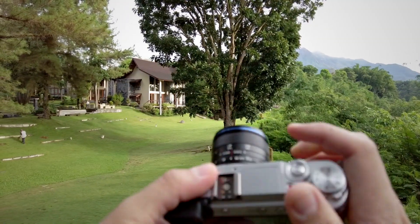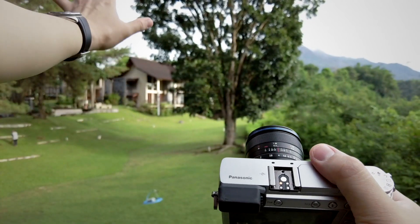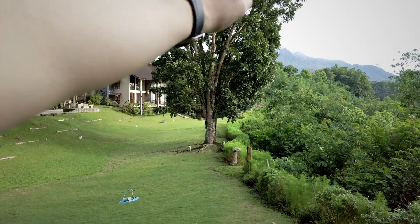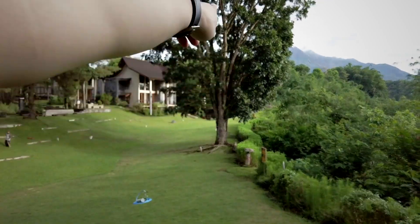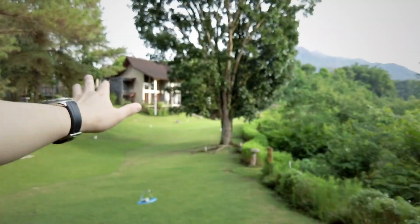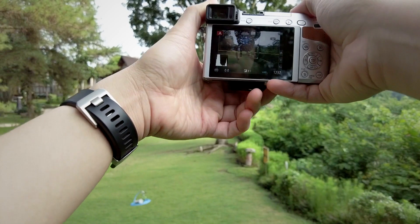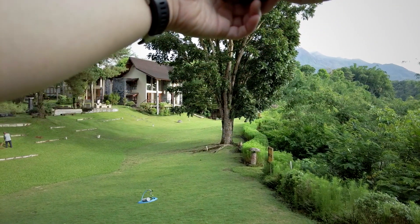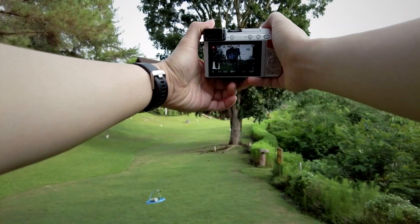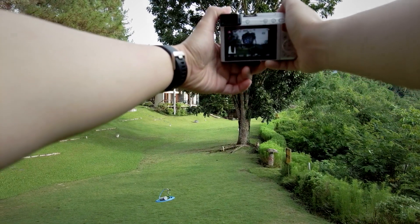Now I switch to my Laowa 7.5mm at f4. I'm trying to capture both the villa on the left with the courtyard area and a little bit of the volcano on the right. The main focusing point will be this large tree right in the middle. We currently have some nice light from the sunrise. I'm at aperture priority, ISO 200, getting about 1/800 shutter speed. This is the composition I want — it looks really nice. I love it.